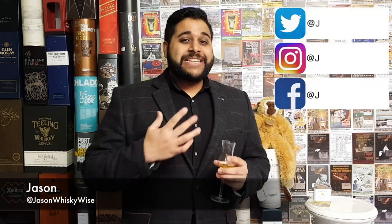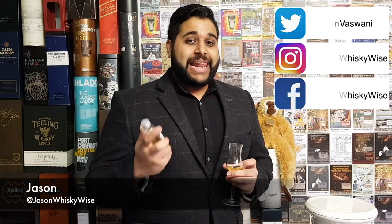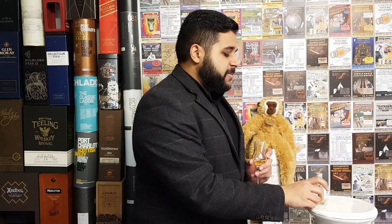Welcome to Jason Whiskey Wise! I'm Jason, and today I'm bringing you a whiskey review of the Glenmorangie Spios. The Glenmorangie Spios is the 9th edition release from the Private Edition range, and it's pretty much one which was just released last month. I thought it would be cool to cover it here on the channel as I'm doing a few of the Private Editions.